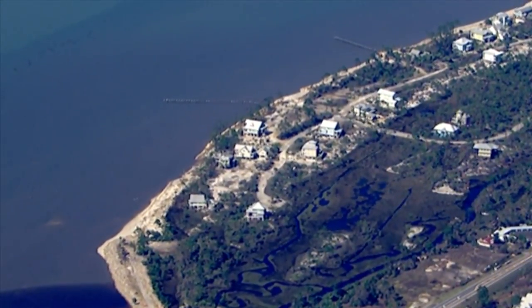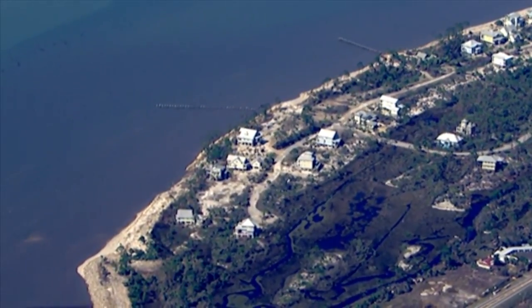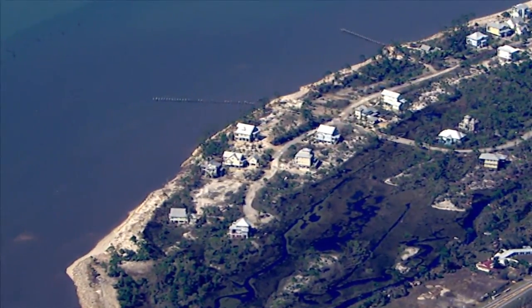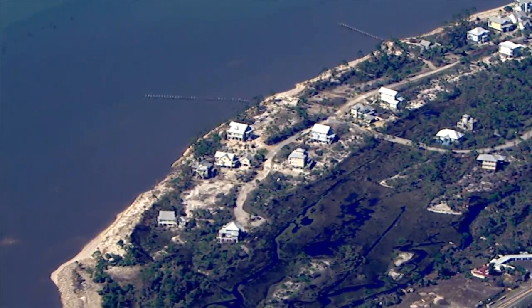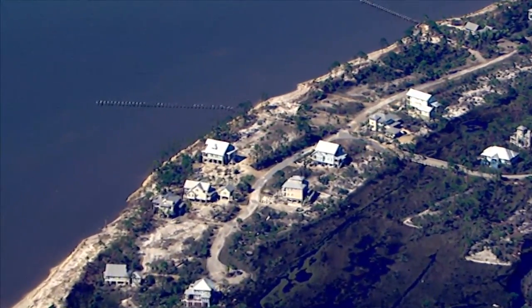We're continuing our trek up the coastline towards Mexico Beach. We're just a little north of Port St. Joe, just a little upwards from it to the west. And what we're seeing is plenty of evidence of storm surge.